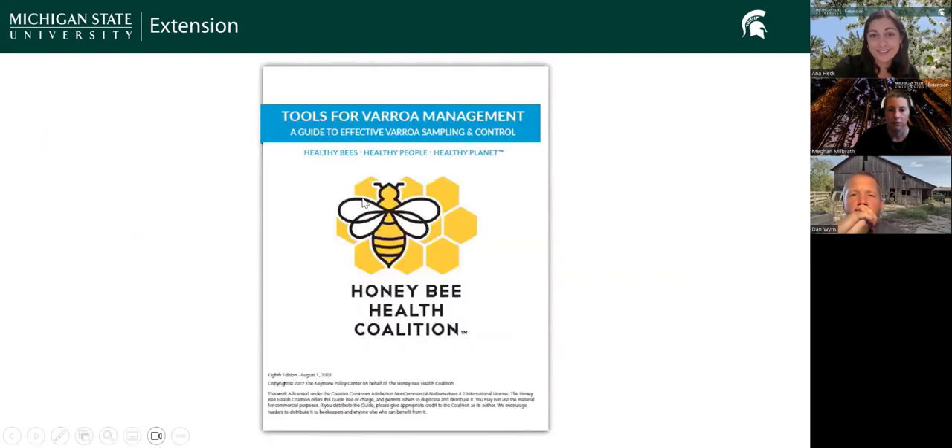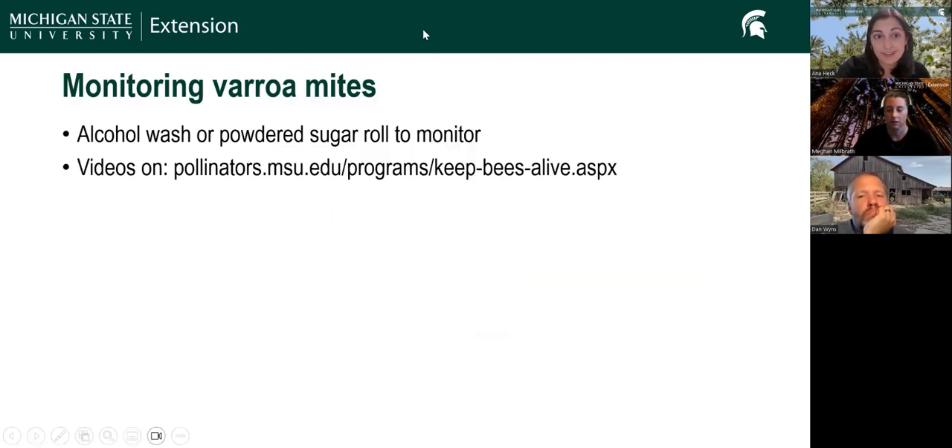All of the treatment options available to you are in the Tools for Varroa Management Guide, a free PDF from the Honey Bee Health Coalition. We're doing lots of monitoring right now using alcohol wash tests or sugar roll tests. We have lots of videos on how to do those tests.